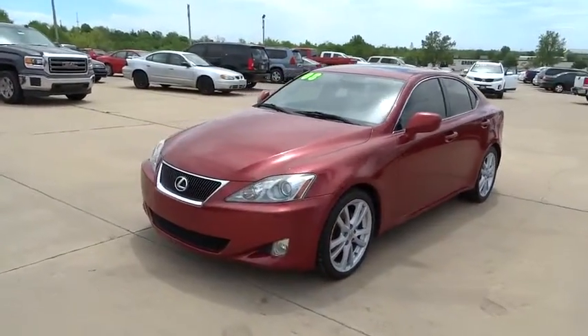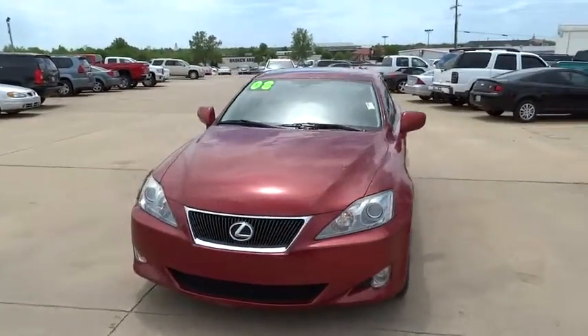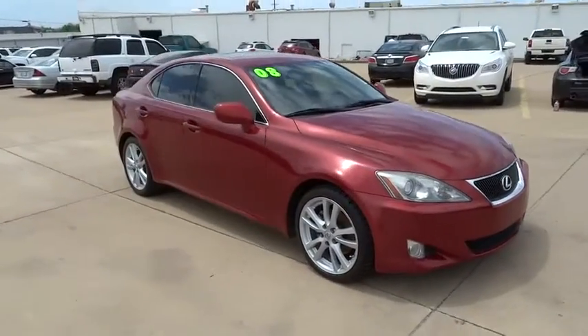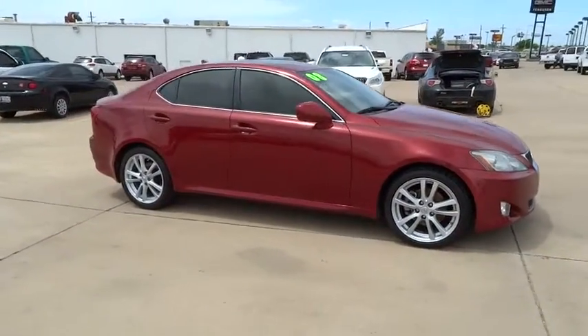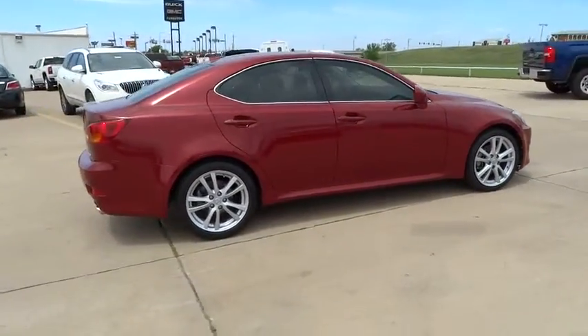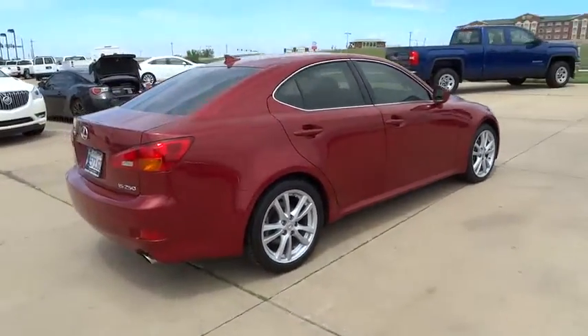The 2008 IS250. An interior and exterior design inspired by the world of competitive racing, the IS250's authentic performance and style are the hallmarks of this classy luxury sedan, and is priced below $20,000.